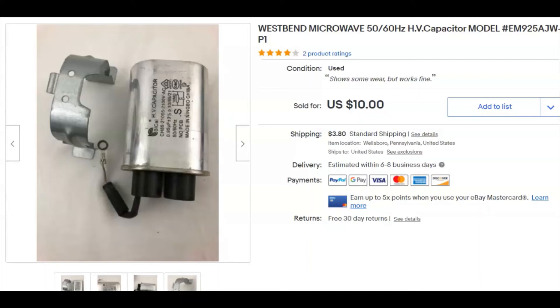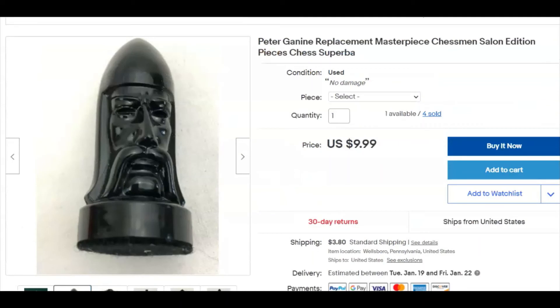It was a West Bend microwave. I listed this January 31st, 2019 and it sold December 29th for $10 plus shipping for the capacitor. Next, another game piece out of that chess set — again 16 cents I paid, listed November 7th, sold December 29th for $10 plus shipping.